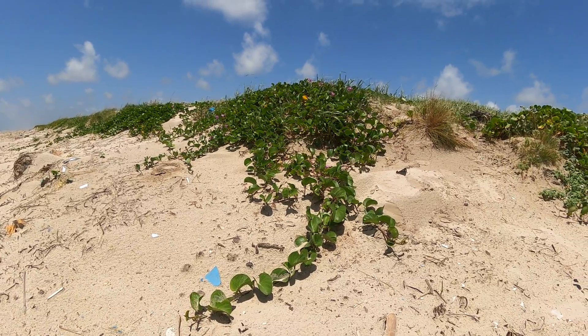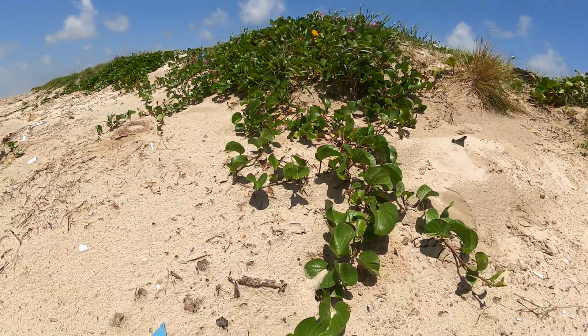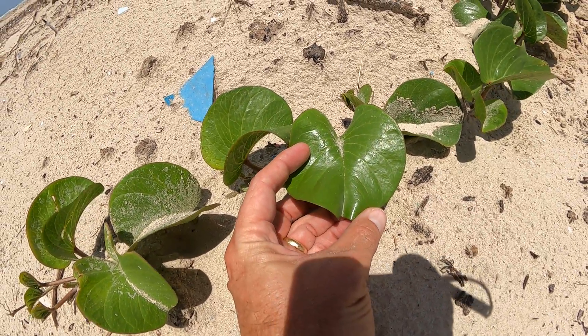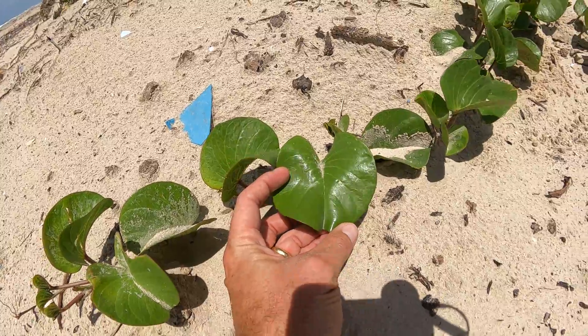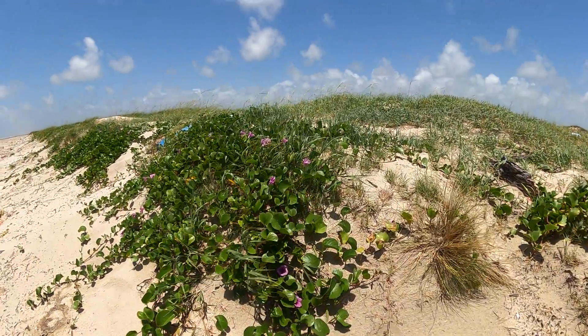The other names are — you've probably heard of Beach Morning Glory, or another name is Goat's Foot. And why do you think they call it that? Well, you can see there it kind of looks like a goat's footprint — that's where it gets its name.